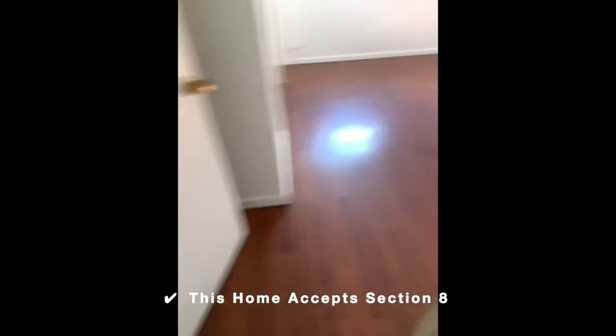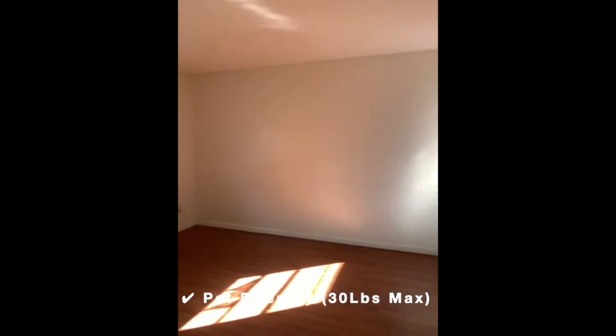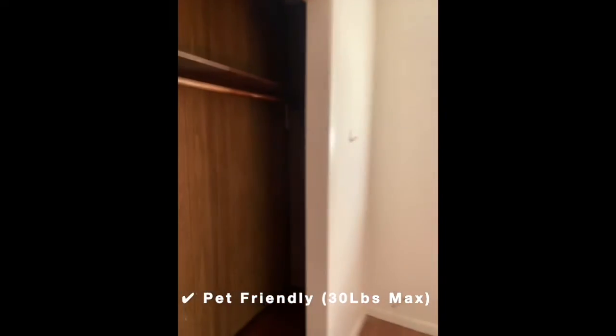We do accept Section 8. We are also pet friendly, though extra fees do apply.